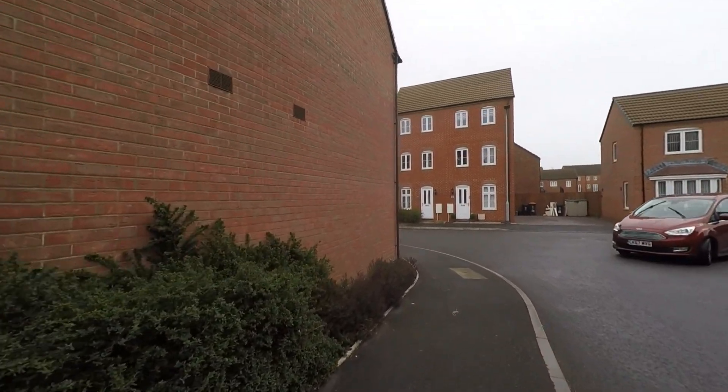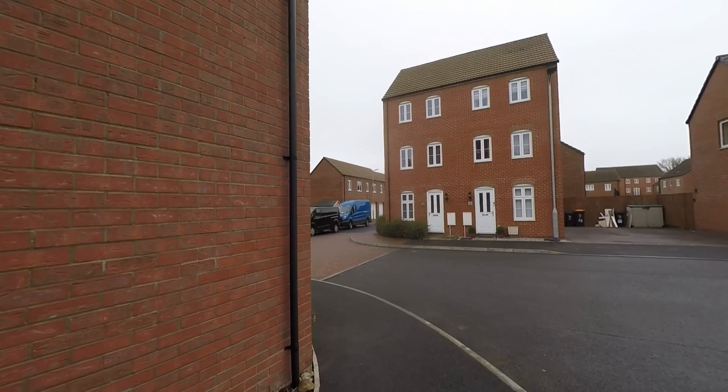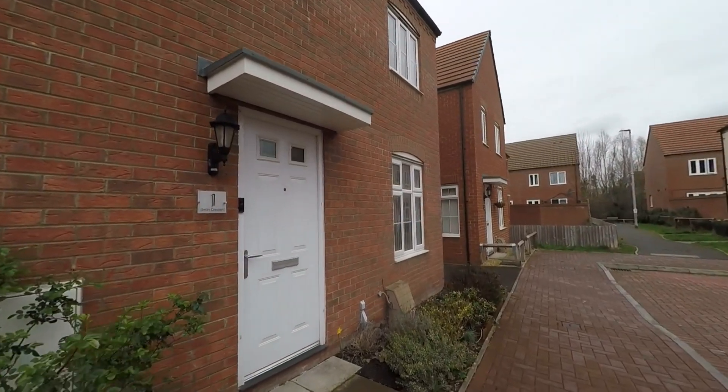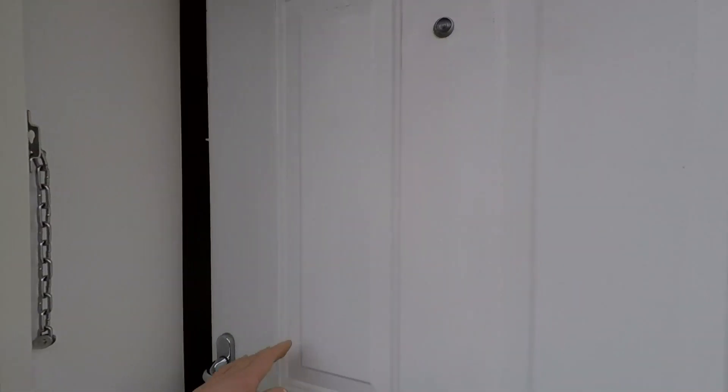Taking ourselves back around to the front of the property, to the side and front we have a nice selection of mature flowering shrubs, and we then step into the property itself, firstly into this nice spacious entrance hall.